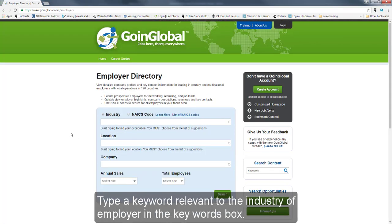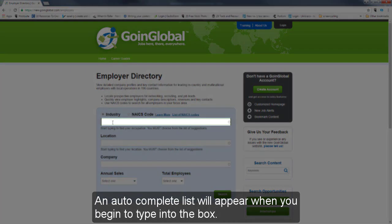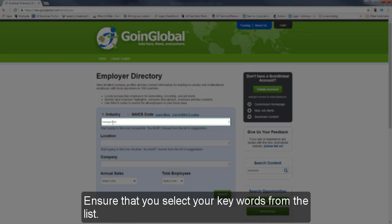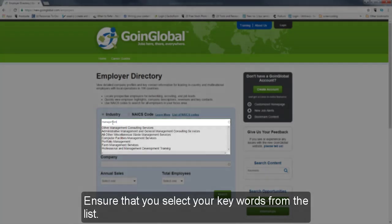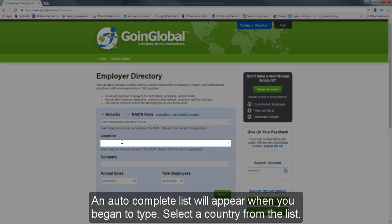Type a keyword relevant to the industry or employer in the keywords box. An auto-complete list will appear when you begin to type into the box. Type a location such as a country or city in the location box. An auto-complete list will appear when you begin to type. Select a country from the list.